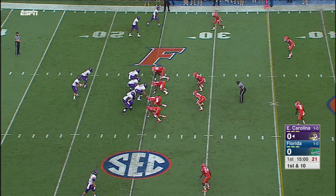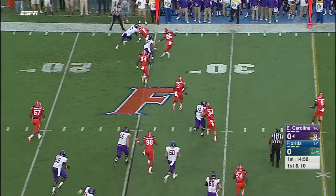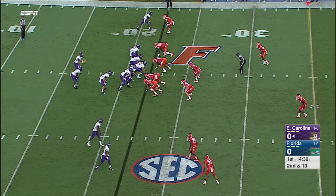Statistically, first down and 10 from the 25. And a little receiver screen — there's that nickel and dime passing attack. Second down, and there's a flag; there's an NFL flag now.